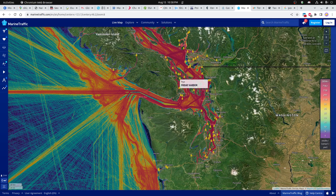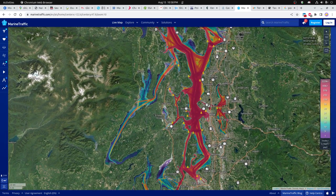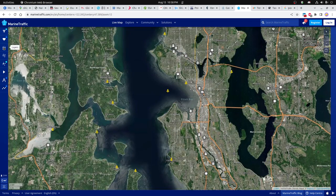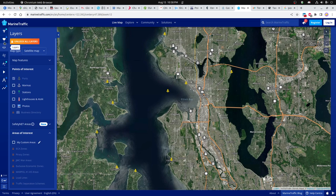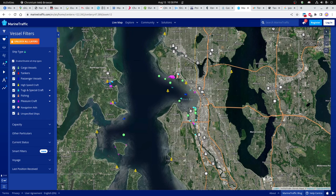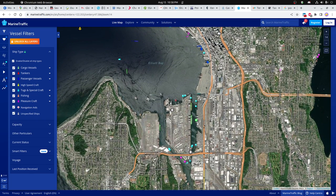I wanted to bounce back to the marine traffic maps, which are pretty nice. We can look down at the Port of Seattle, zoom in, and add a layer with vessels — ship type — and enable all vessels. You can start to see some of the ships in the port right now. This is late at night, about 11 p.m. on a Monday, and there are a couple of ships in here.